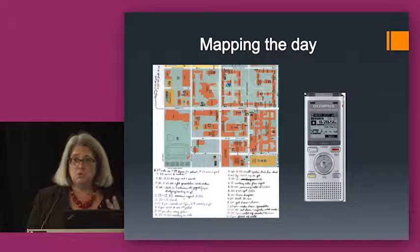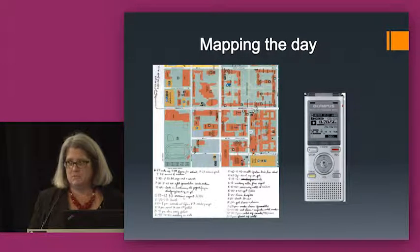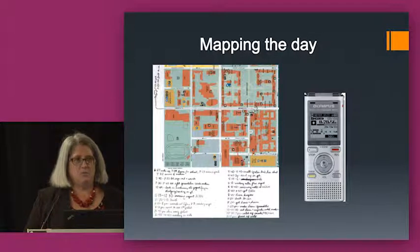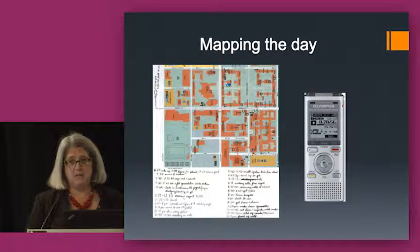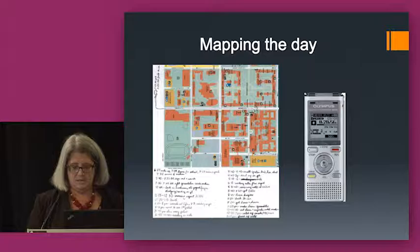We used two recorders, at the advice of our consultant Nancy Freed Foster. We would turn both recorders on as a fail-safe in case something happened to one. Unlike the previous talk, we actually did buy two recorders for each site, so everybody had two recorders that they used.